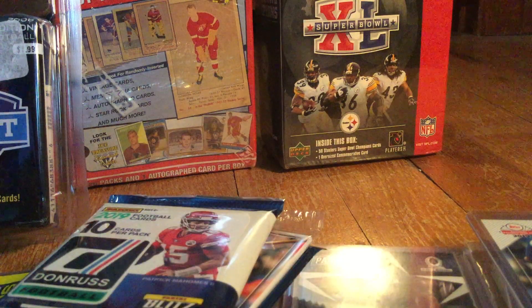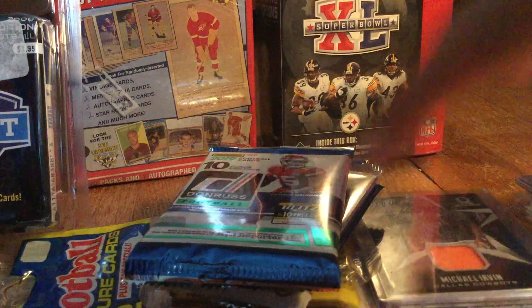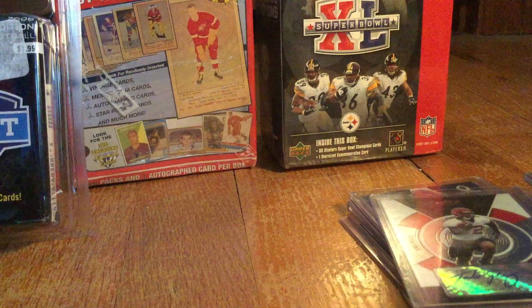Hey guys, what's up? Today I'll be doing a card shop recap, so let's get right into it. Some really sweet pickups here, and as you guys can see, it is National Baseball Card Day today, so it's pretty awesome.